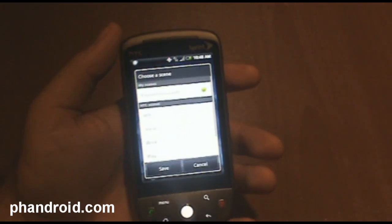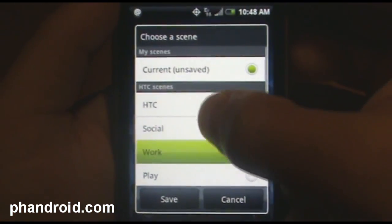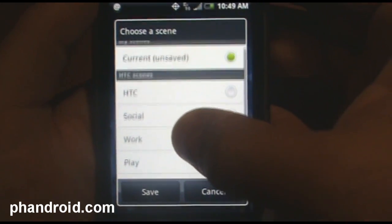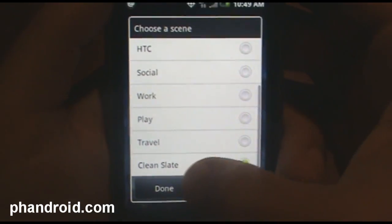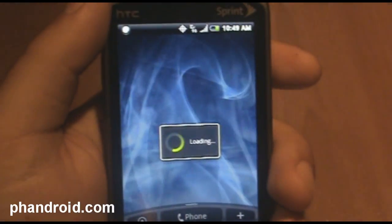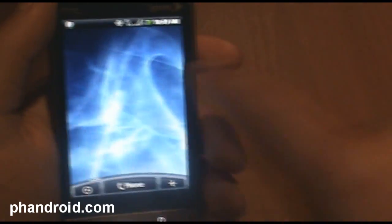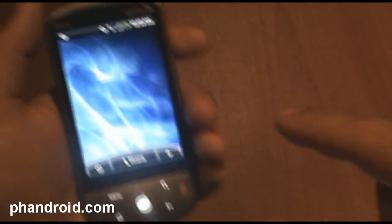So what I can do is press menu and then press scenes here. They have some default names for these scenes: work, play, travel, clean slate. So I could go to clean slate here — done. It asks would you like to save your current scene? And here's a clean slate with nothing on it. I could just fill this all up with my NFL stuff.